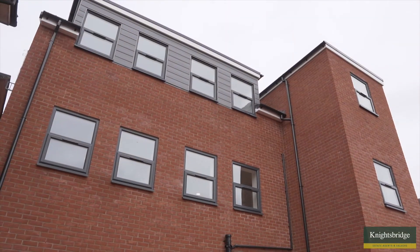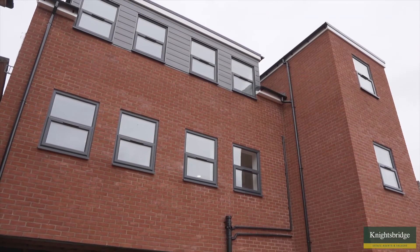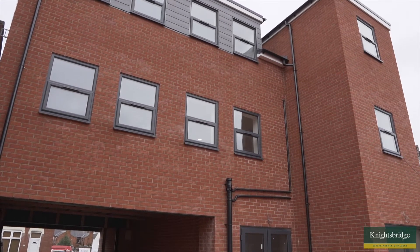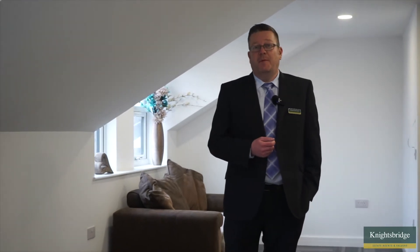Hi there and welcome along to this brand new development in the Aylestone area of Leicester, just south of Leicester City Centre. We're just two miles up the road from Leicester. Now this development comprises of one studio and four one-bedroom apartments.